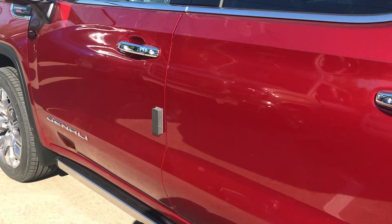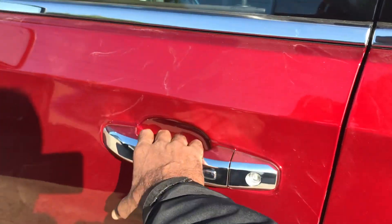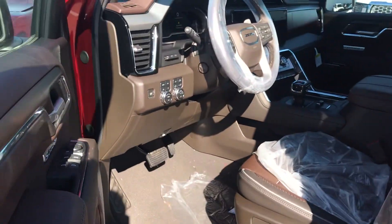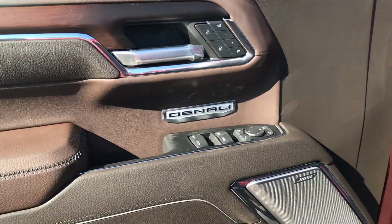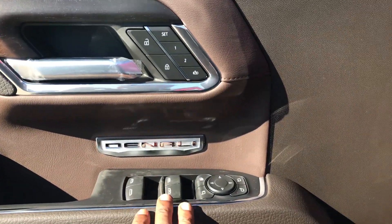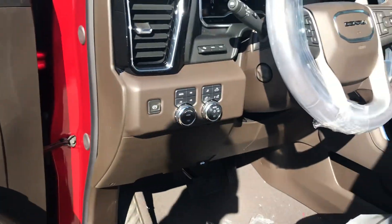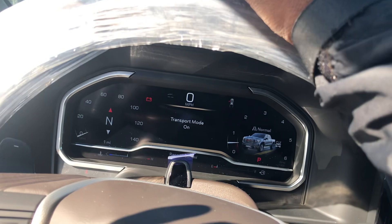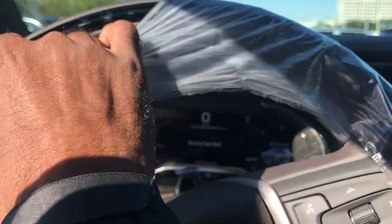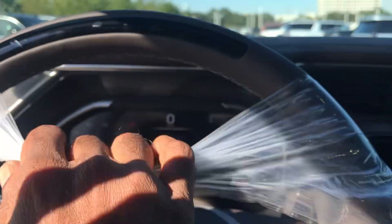I can show you a little bit of the inside — how it looks. It comes with the Denali logo on the door, and it has another system they call Super Cruise, you can see it right here.